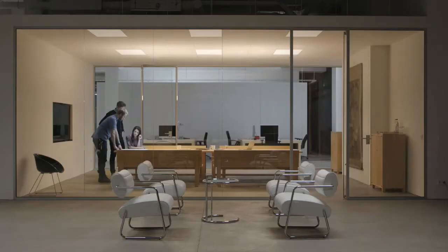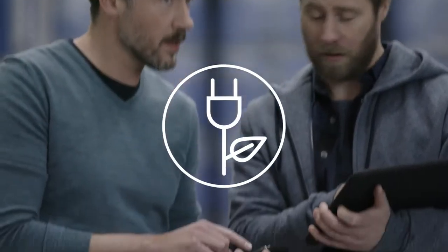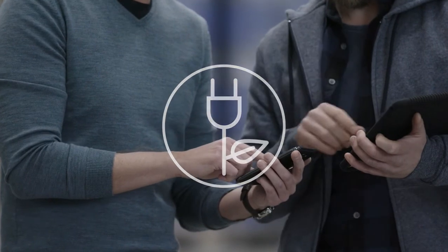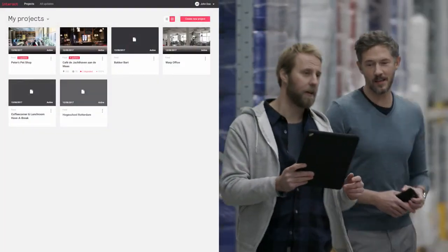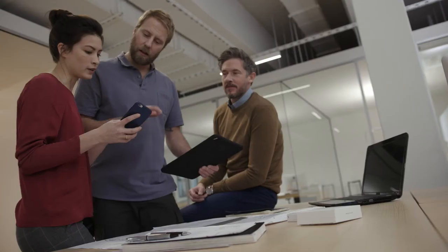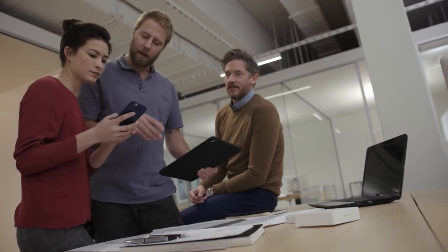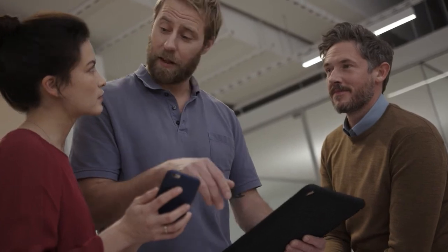Let employees adjust light in their workspace to suit their preferences. Make sure lights are only on when needed, while keeping energy costs lower than ever before. Log on to the secure portal and gain insights into the system health and energy usage of all your installed projects. Insights you can use to provide an ongoing service for your customers and to optimize your own business processes.